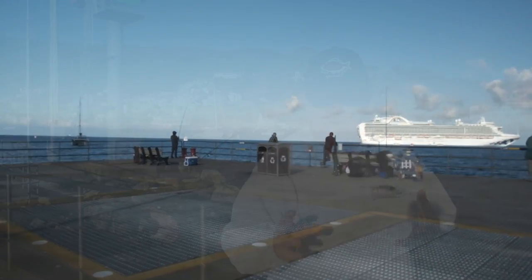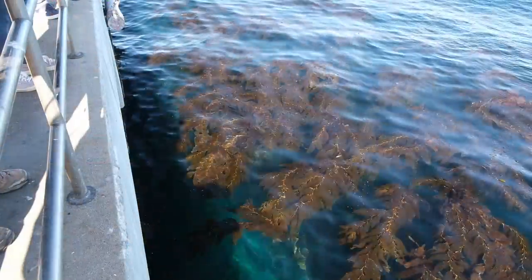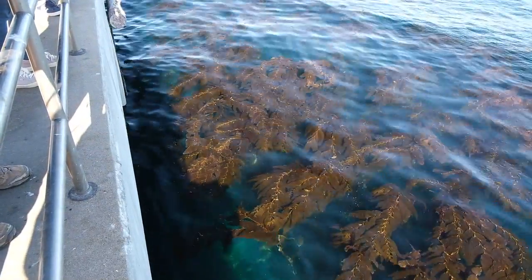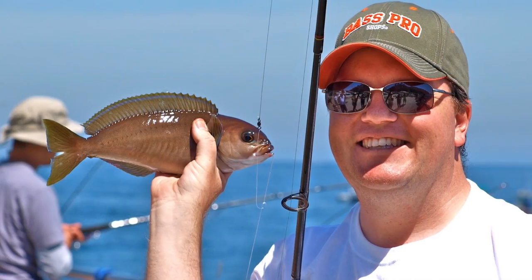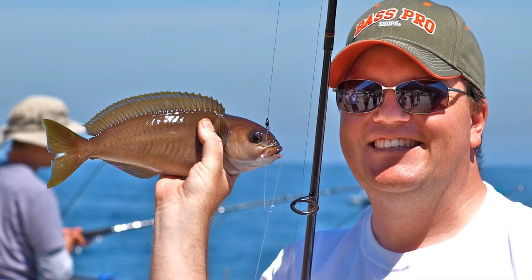It's almost surrounded by kelp — it's almost like fishing in a kelp forest. There's a lot of variety, and a lot of species you don't see much over on the mainland are actually common here. For instance, sheephead — this year we've gotten a lot of sheephead out here. Also ocean whitefish; you don't see those very often on the mainland piers, but you do see them out here.